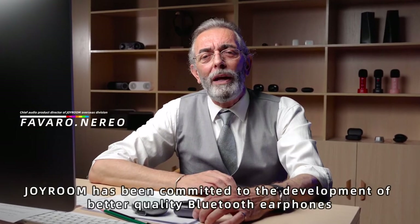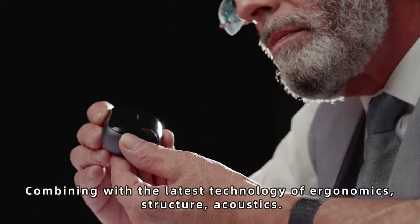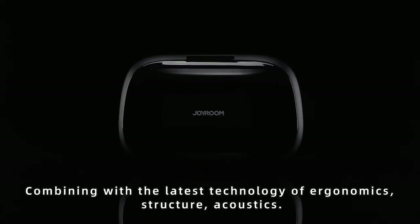JoyRoom has been committed to the development of best-quality Bluetooth earphones, combining the latest technology on ergonomics, structure, and acoustics.